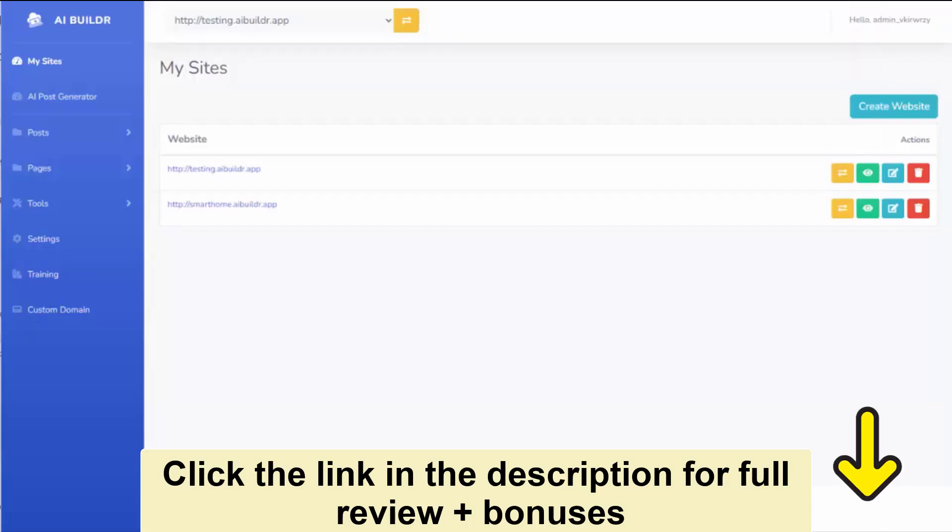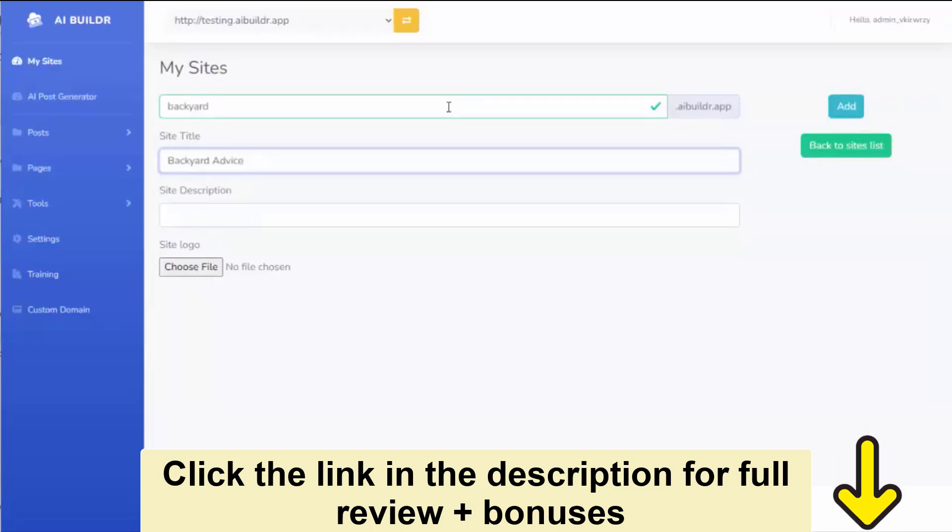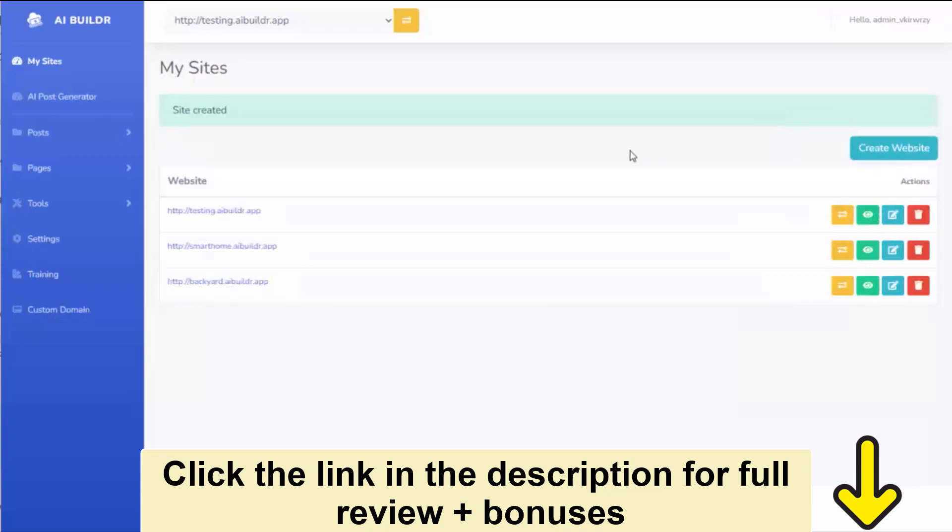I just want to give you a quick walkthrough of how easy it is to build your first affiliate site using the AIBuilder software. I'm just inside the online app here, and you can see I've already created a couple of test sites, but I'm going to create a new one with you here. All you need to do is come in here and hit create website, and then you simply give your site a name. So let's say I want to make an outdoor site on backyard. I name my site backyard, give it the site title of backyard advice, hit add, and now my site has been created.